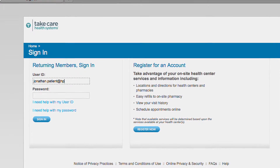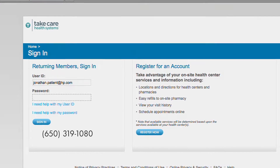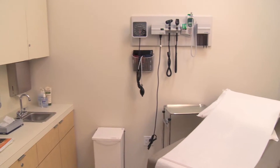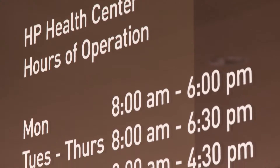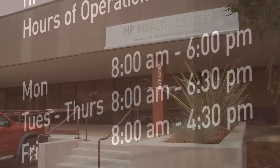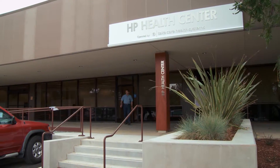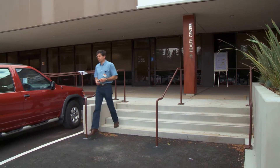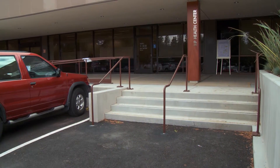It's easy to make appointments online or by calling the Health Center, and if you're sick, walk-ins are accepted. The center is open Monday through Friday with extended hours for your convenience. You can enter the health center from outside the building without the need for a security badge, and there's even reserved parking for patients right out front.